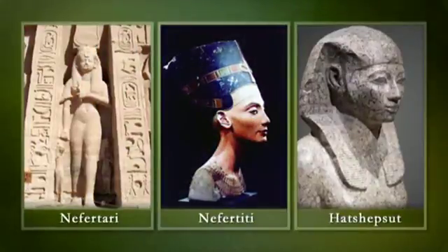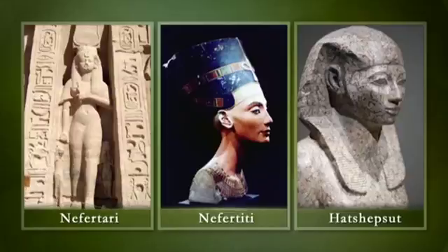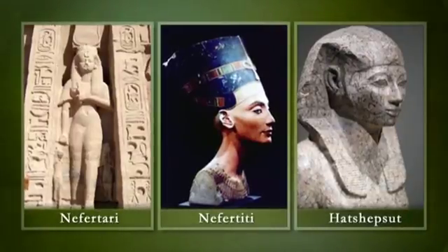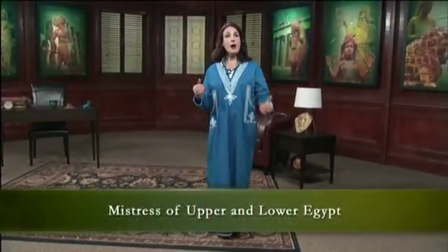Nefertari was clearly one of the most loved and celebrated women in the history of Egypt. She wielded influence like her forebears Queen Nefertiti and Hatshepsut, who took on the role of king early in the 18th Dynasty. Nefertari was even given the title Mistress of Upper and Lower Egypt, a form of title which was usually just the kings'.